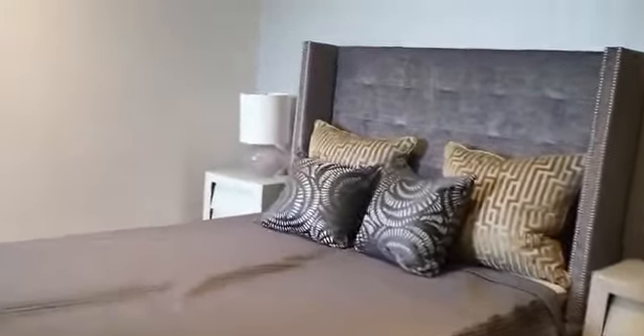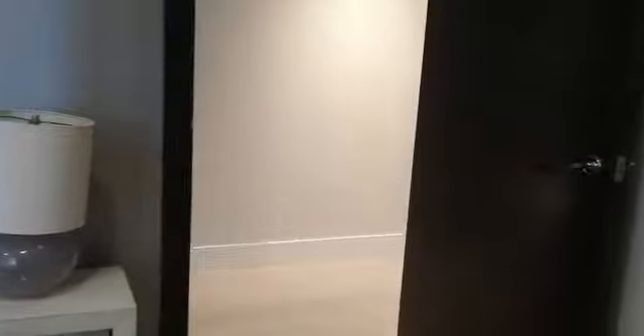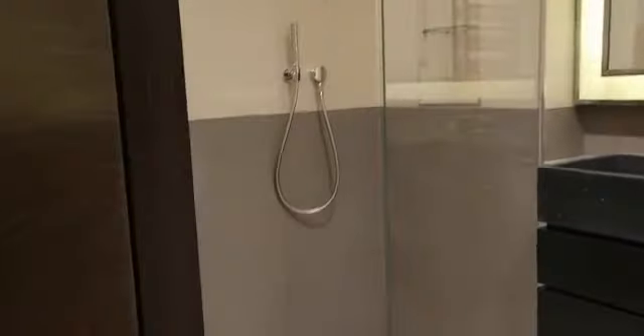We have the third bedroom — again, a good-sized double bedroom. So we have three double bedrooms, all with fitted wardrobes and again a River Thames view. Right next to this bedroom, we have the bathroom, again with a large walk-in shower and plenty of storage. And that then leads us back into the reception.